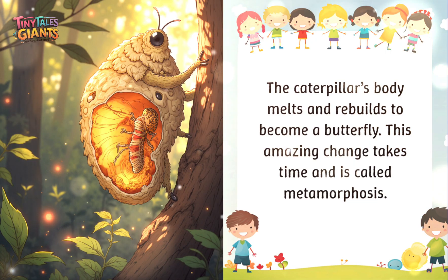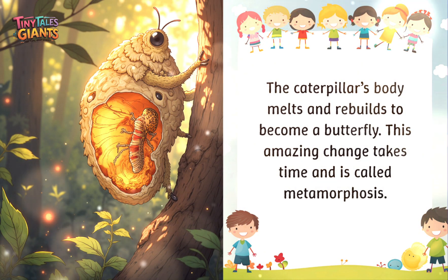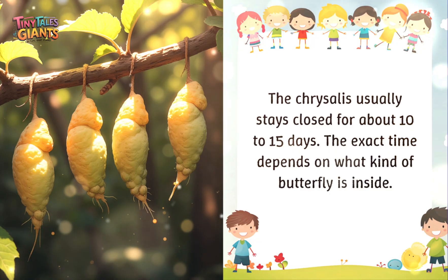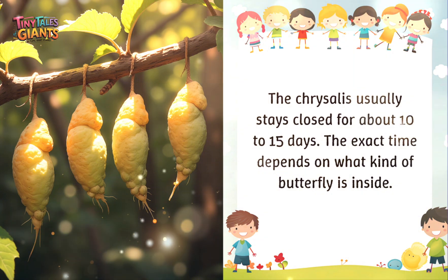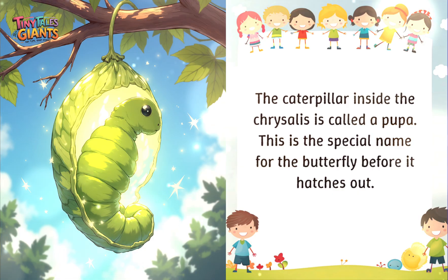The caterpillar's body melts and rebuilds to become a butterfly. This amazing change takes time and is called metamorphosis. The chrysalis usually stays closed for about 10 to 15 days, and the exact time depends on what kind of butterfly is inside. The caterpillar inside the chrysalis is called a pupa — the special name for the butterfly before it hatches out.